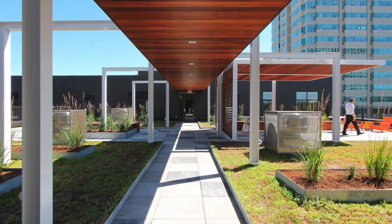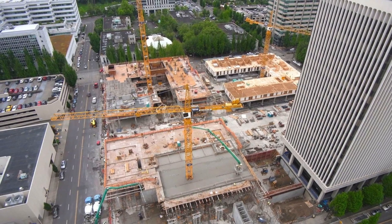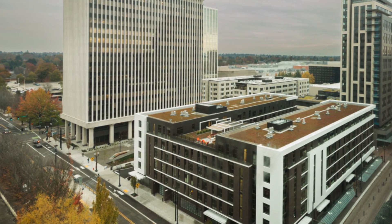On track to become a LEED ND Platinum Community, Haslow on 8th transformed an underdeveloped area, previously a vast parking lot, into a vibrant, eco-friendly, 24-hour residential development just minutes away from downtown Portland.